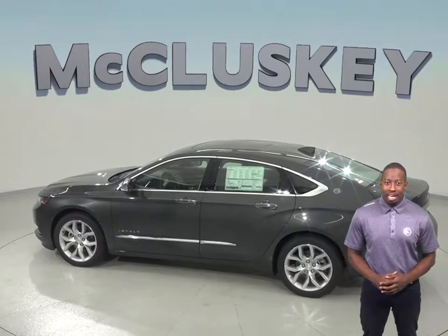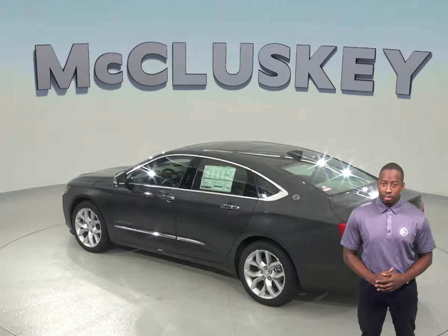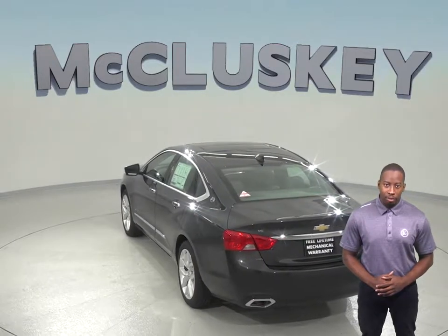In heavy traffic or at stoplights, the Chevrolet Impala 4-cylinder engine automatically turns off when the vehicle is stopped, saving fuel and reducing pollution. The engine is automatically restarted when the driver gets ready to move again.